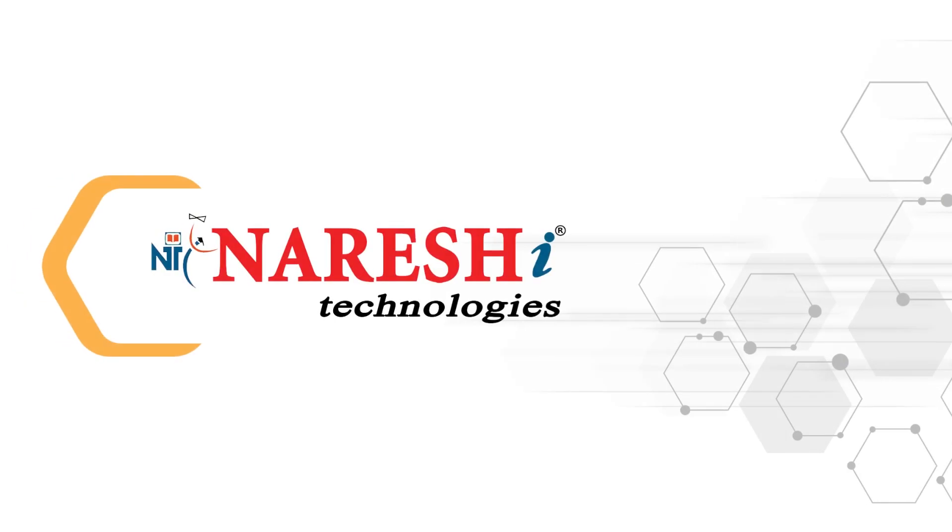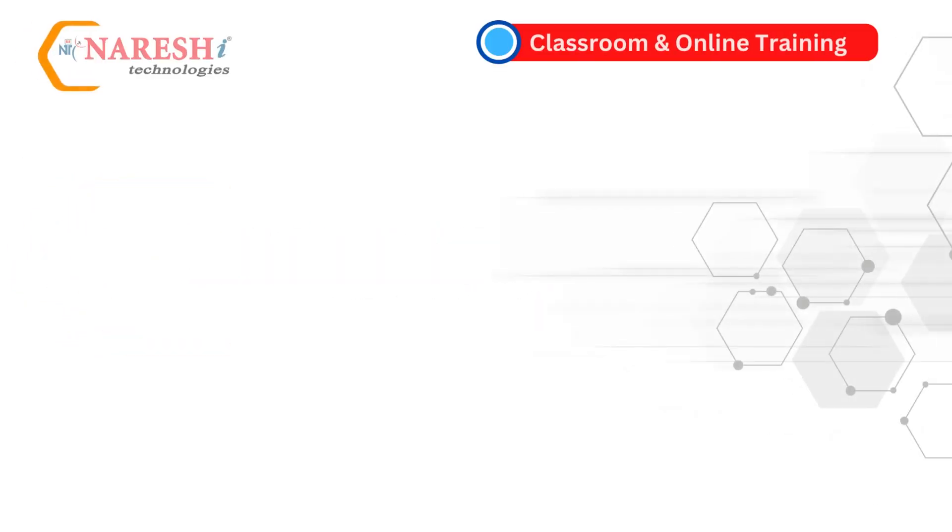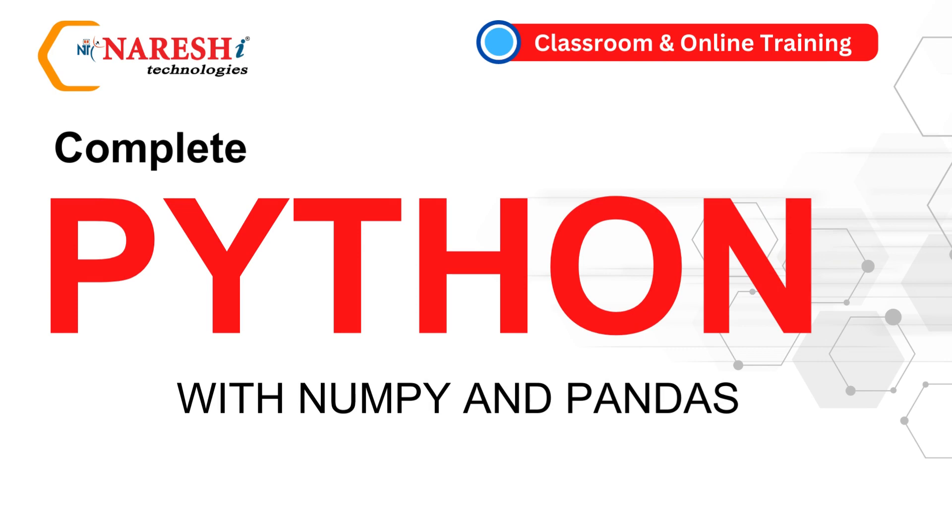Welcome to Naresh IT. We are excited to announce that we are starting a new batch on complete Python course with NumPy and Pandas. The classes will be conducted both in the classroom and online.